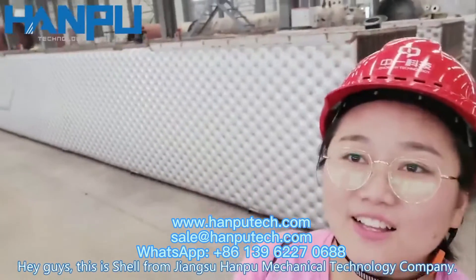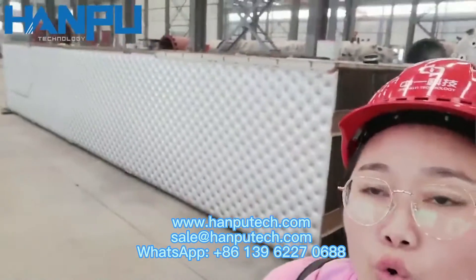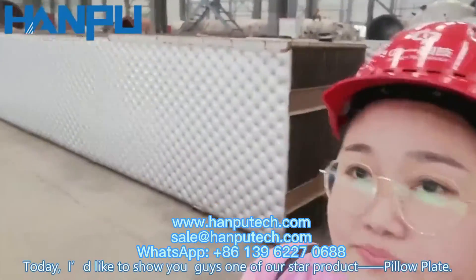Hey guys, this is Xiao from Jiangsu Han Prochanical Technology Company. Today, I'd like to show you guys one of our star products, pillow plate.